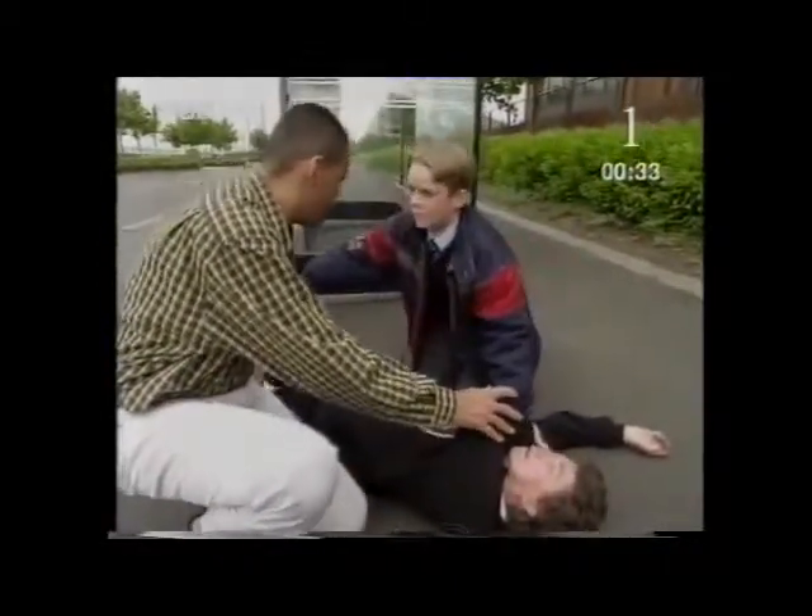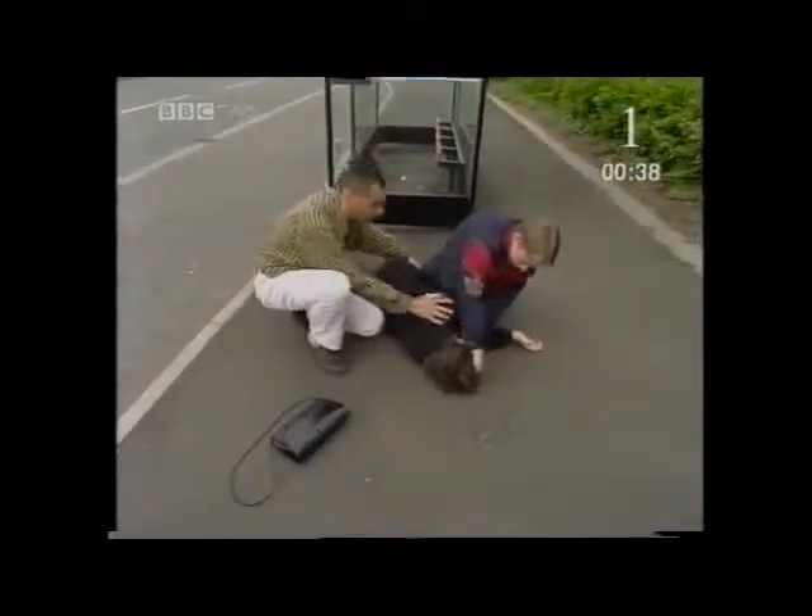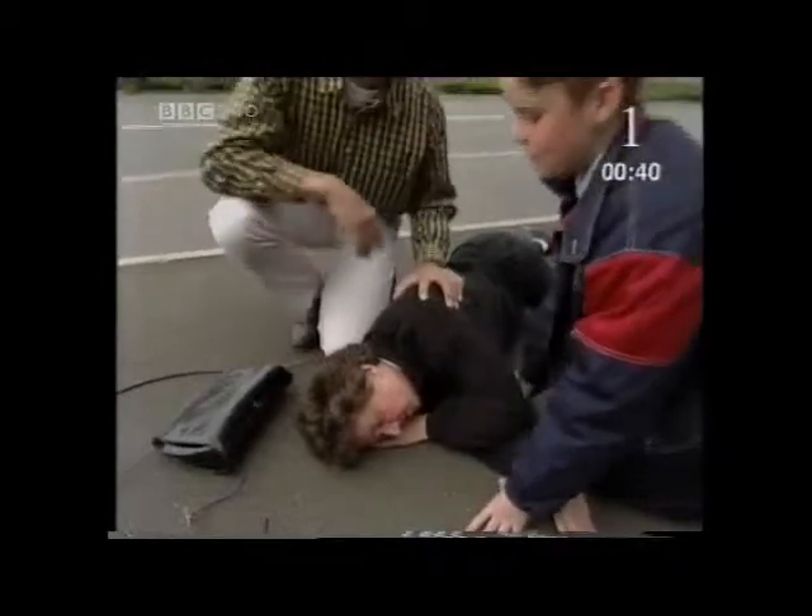Right, we're going to put her in a recovery position now. So just pull her over. Check that she's still breathing. That's it. Just got to wait for the ambulance now. Oh, there's one there.